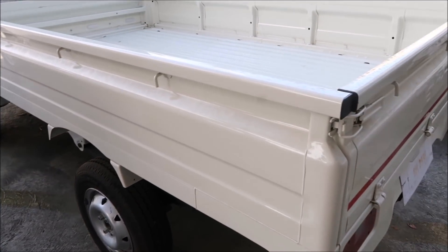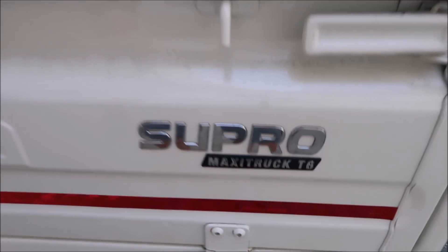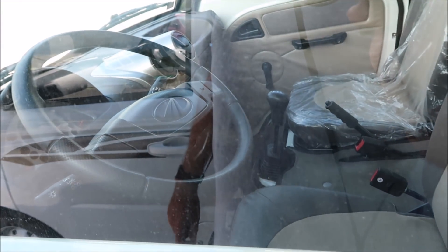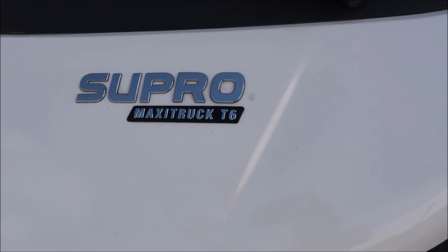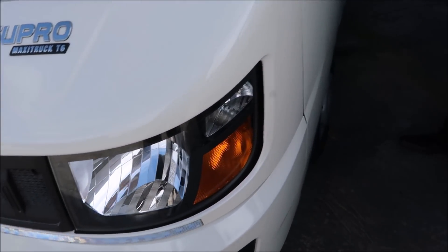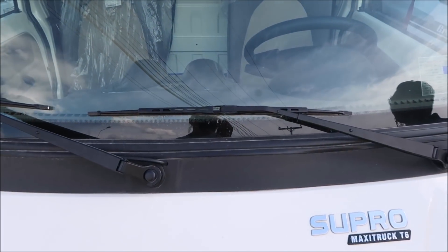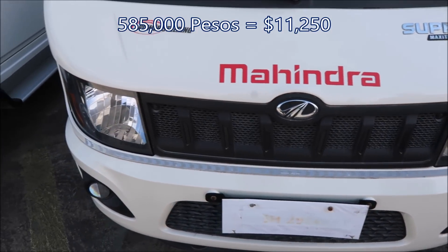This is another Mahindra, and it looks like a multi-cab. It's got a stick shift and aircon. It says Euro 4 — Supro Maxi Truck T6 Mahindra. This is an Indian brand. How much is this? 585,000. And is it a diesel? Yes, diesel.